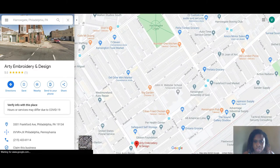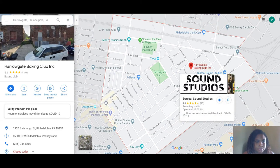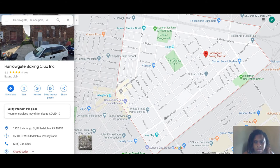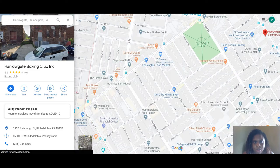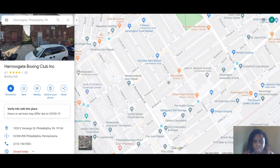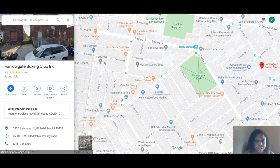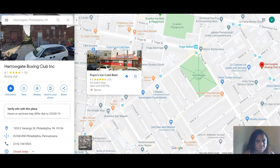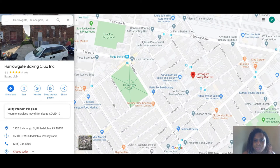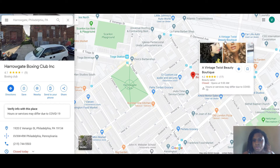You have John H. Webster School, which was closed because of COVID, the Harrogate Boxing Club, and Surreal Sound Studios. There's also Papo's ice-cooled beer, which despite the name is actually a beer distributor, Tioga Beverage, a roofing company, and a beauty boutique.